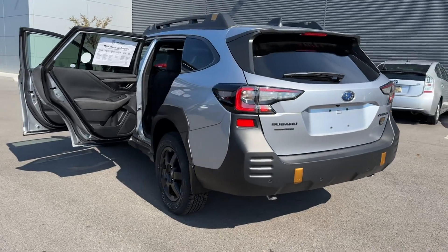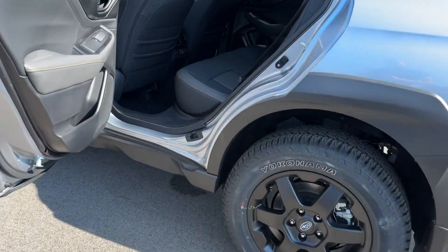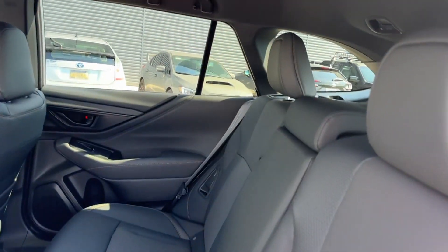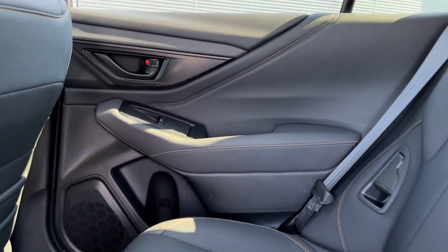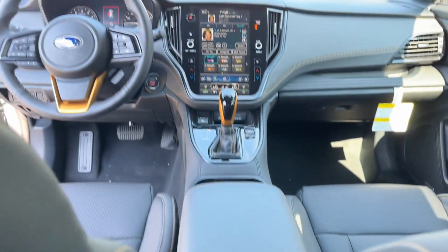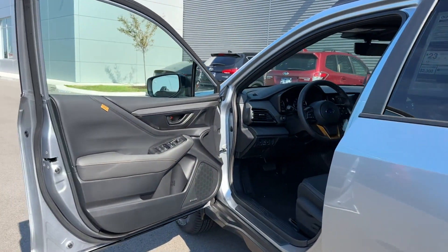Side view mirrors with turn signals, lane departure warning, satellite radio, premium sound system, multi-zone air conditioning, blind spot monitor, all-wheel drive, heated side view mirrors, backup camera, heated rear seats, tinted windows, power driver seat, and power passenger seat.